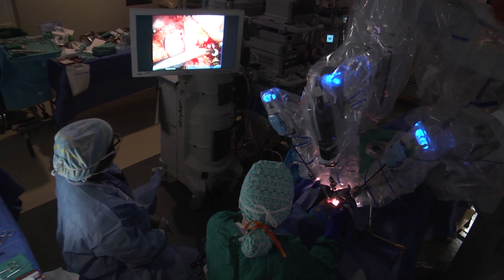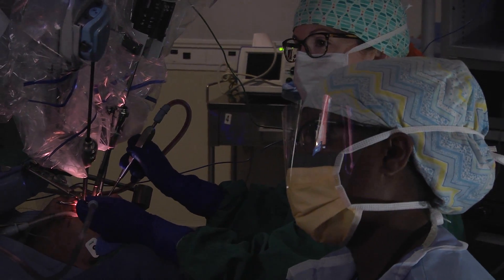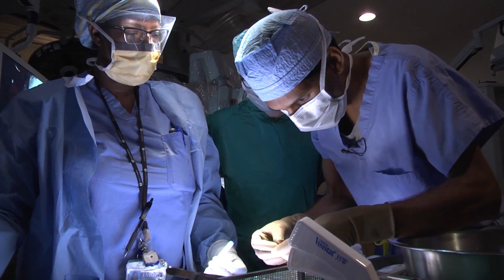The advantage of TORS is that you can really help the quality of life with swallowing and the quality of life with dry mouth, which we don't see as much because of the reduced dose of radiation if patients need that. In addition, there's no problems with breathing. You don't need a breathing tube or a tracheostomy tube afterwards. So here's the tumor.